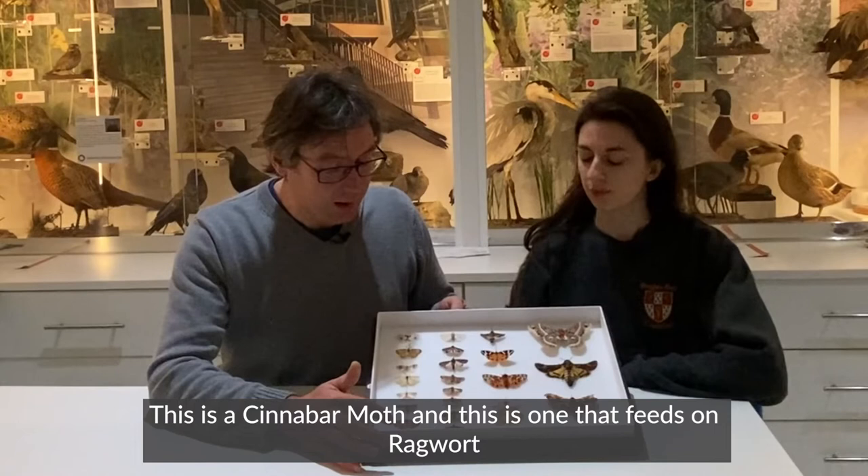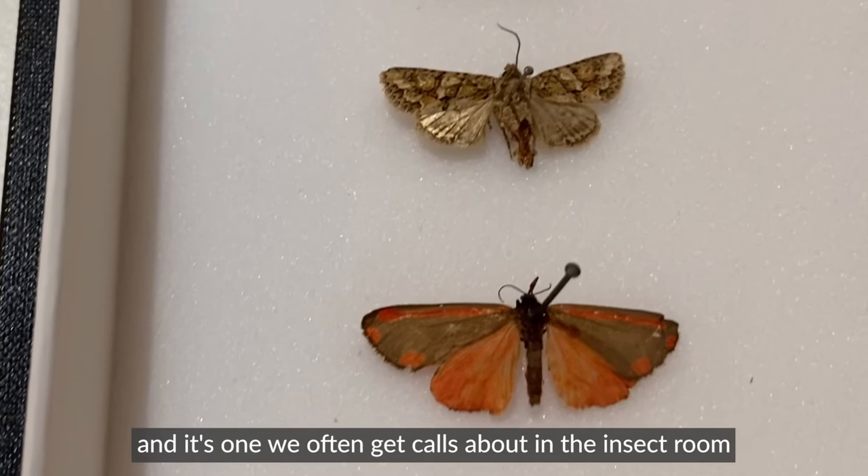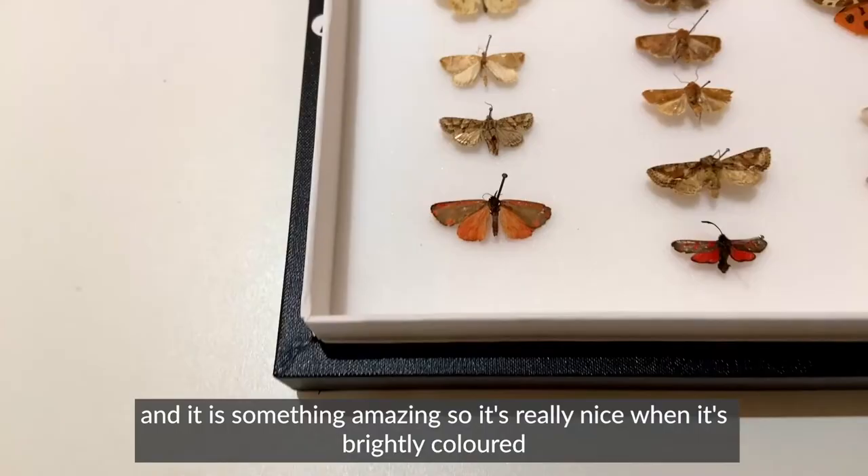This is the cinnabar moth, and this is one that feeds on ragwort, which is that yellow flower, which is really bad for horses. Its numbers are going down across the UK, but this has got a very weak flight and it's really obvious during the day, and it's one we often get calls about in the insect room because people see it and they think it's something amazing. It is something amazing.